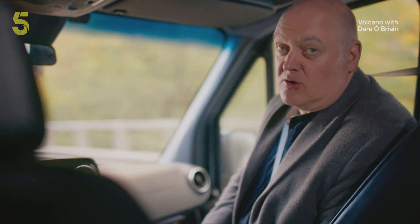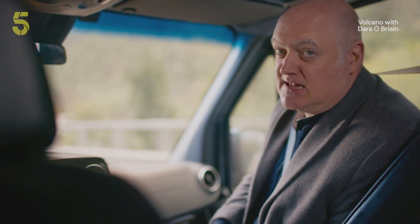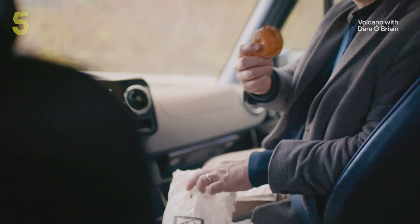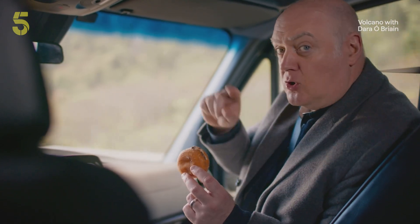Before we get to Mount Etna, I thought I'd briefly explain how volcanoes work. To do that, I shall use the Italian delicacy of a bomboloni. This is a bomboloni. I know what you're thinking — Dara, that's a doughnut. How can a doughnut possibly have the complex internal structure of planet Earth? But no, no, no — this is a bomboloni.